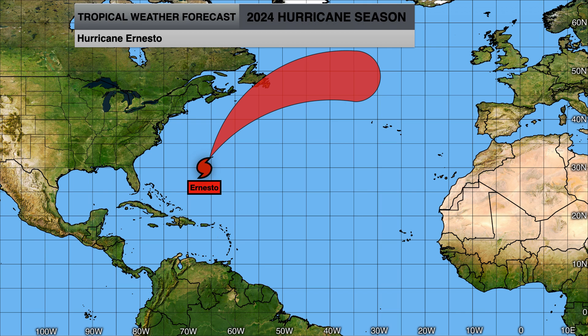We'll continue to monitor Hurricane Ernesto after it brings impacts to Bermuda starting this afternoon through the rest of the day tomorrow, and then Atlantic Canada during the weekend.